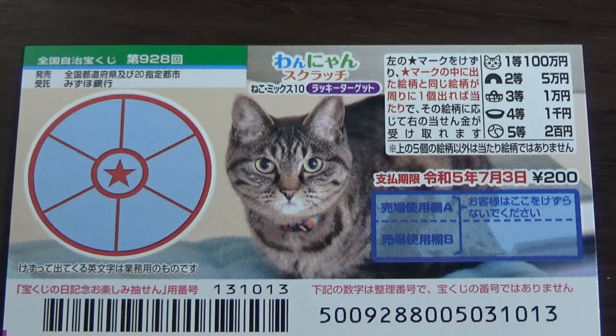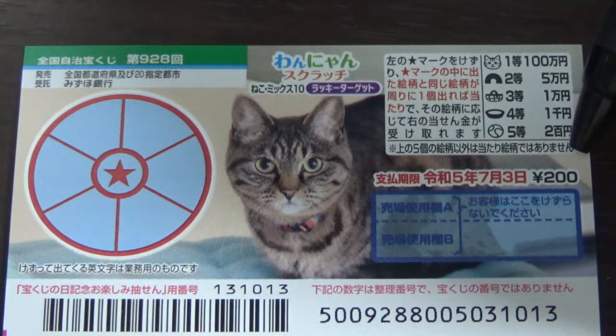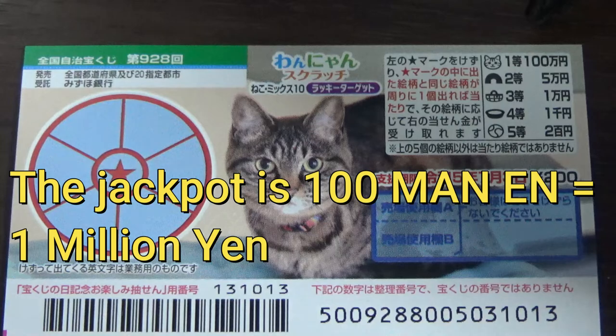You're looking at a new Japanese scratch ticket called Wanyan Scratch Cat Mix 10, Lucky Target. It just came out on June 4th. A ticket costs 200 yen. The jackpot is 100,000 yen.